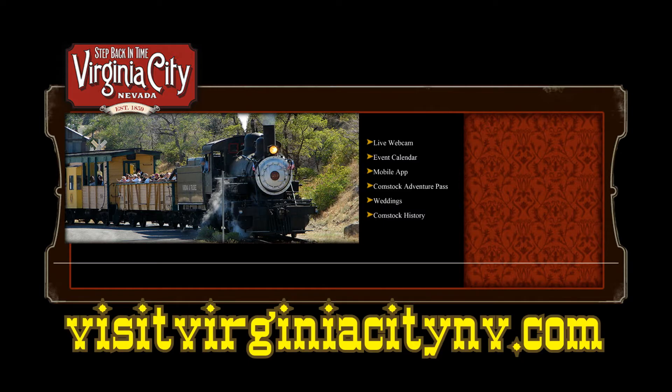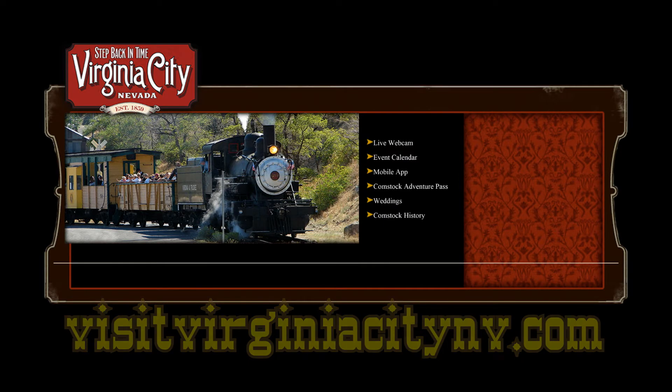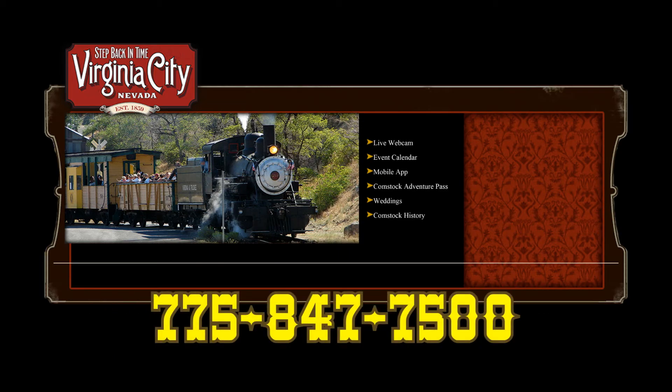For more information about events, lodging, and tours, call 775-847-7500. There are older towns in the state of Nevada, but none that will surpass historic Virginia City. This is the town that made Nevada a state. There's no place like home — come up and see us sometime.